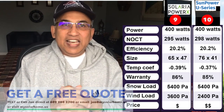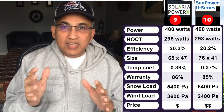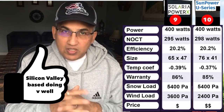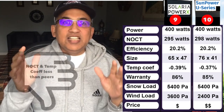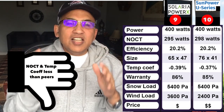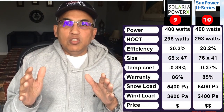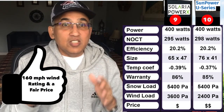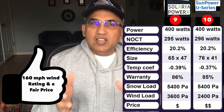At number 9, we have the Solaria XT panel. Solaria is a Silicon Valley-based company — small, upcoming, with great management and technology. The Solaria XT 400W is rated at 400W STC and 295W at NOCT. It has an efficiency of 20.2%, sized 65×47 inches. Its temperature coefficient is slightly on the higher side at minus 0.39% — remember, the lower the number the better. Snow load is 5,400 Pascals, but it has a higher wind rating of 3,600 Pascals, rated for winds of about 155–160 miles per hour. It is a mid-priced panel.